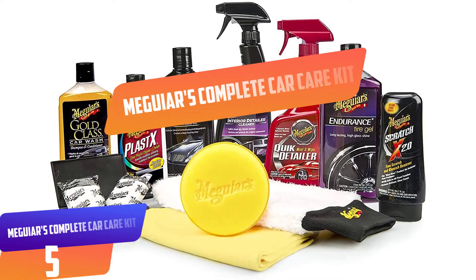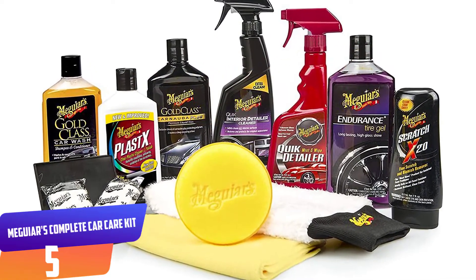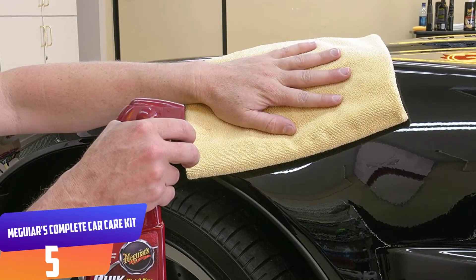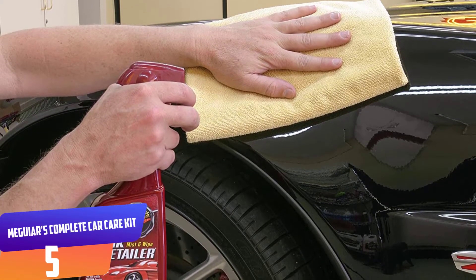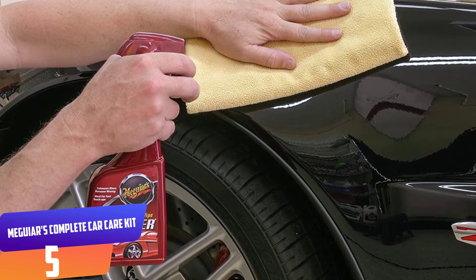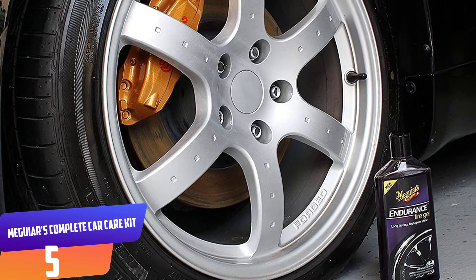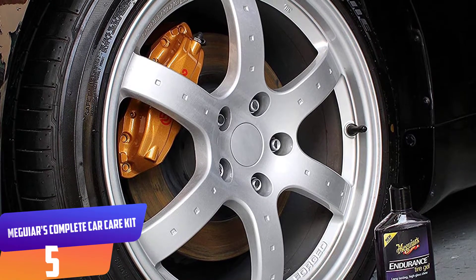Number 5: Meguiar's Complete Car Care Kit. Meguiar's is featured a lot on our 10 best lists because they have a reputation for quality car cleaning products. These powerful cleaning products, when used in conjunction with one another, produce a comprehensive, professional car detail that will turn your car into the envy of the block. We like the Meguiar's Complete Car Care Kit because it includes nearly all of those high quality and dependable products — you won't find yourself running back to the automotive store, as this all-in-one kit includes everything you could need to achieve a showroom shine, including a microfiber wash mitt, applicator pad, and microfiber towel.